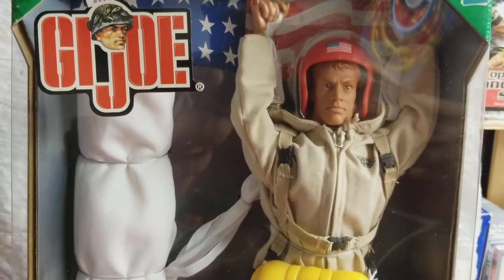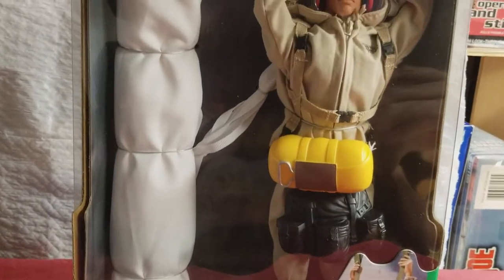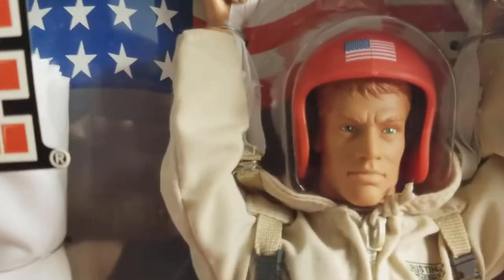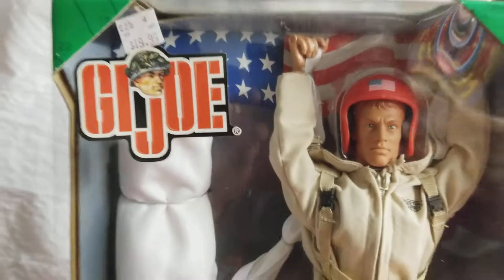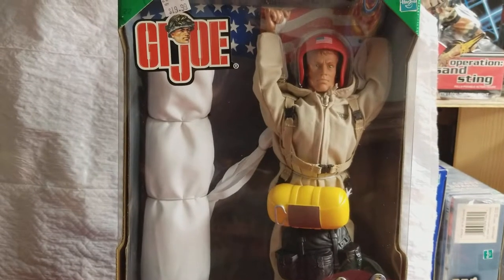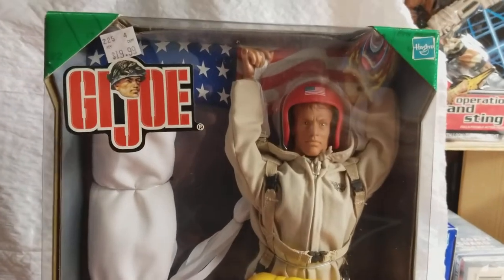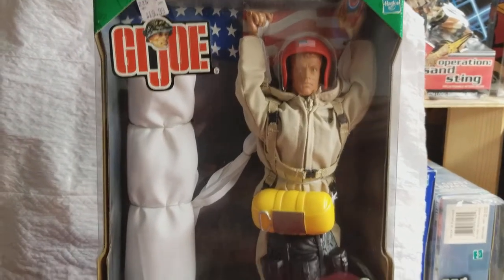If anybody has any background history on the Smokejumper, by all means please share it with me — I would love to hear and read about it. Search and Rescue Team Smokejumper, 2002. Guys, I appreciate the love and support. Please like and subscribe if you find this content helpful or just entertaining. We aim to please, and as always, God bless and keep collecting.